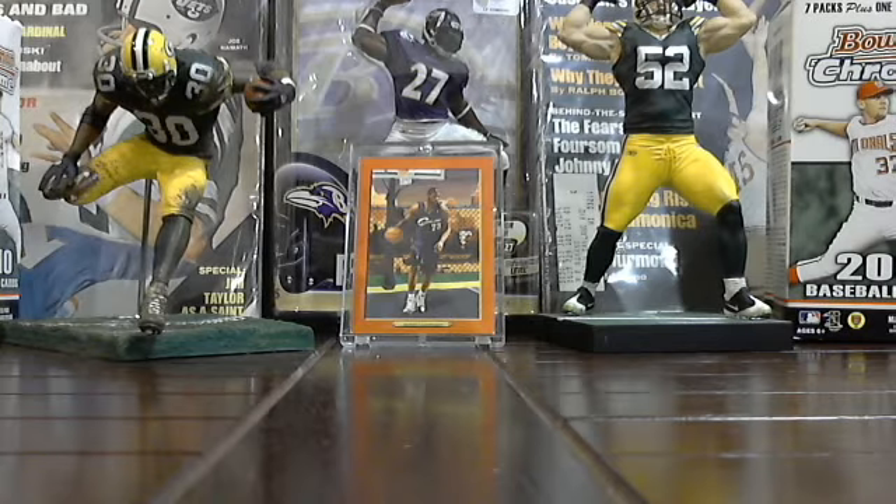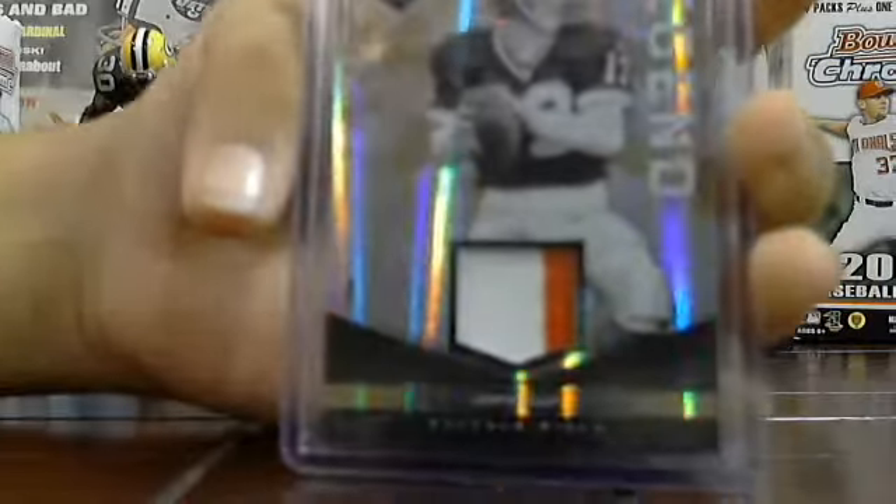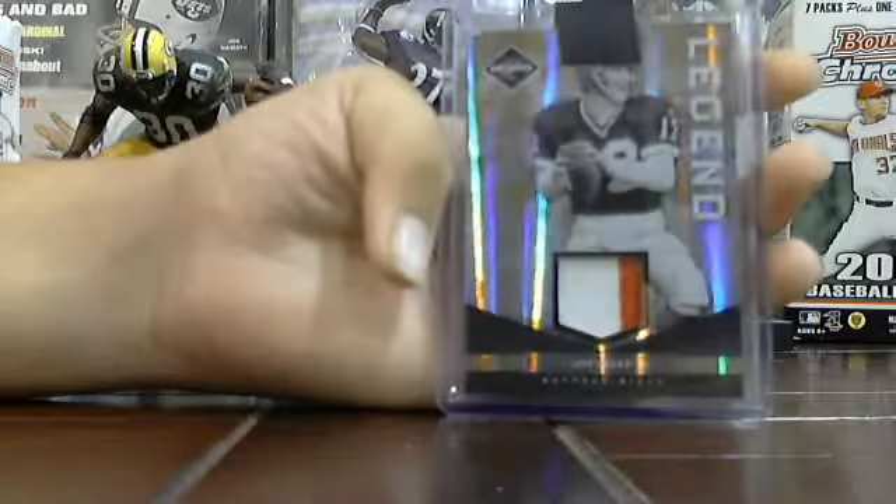I also have this really nice Jim Kelly Prime Patch — painted patch — from 2011 Limited. Legend. That's nice. Numbered to 50.